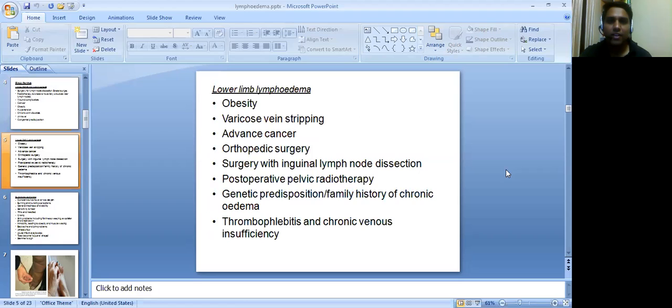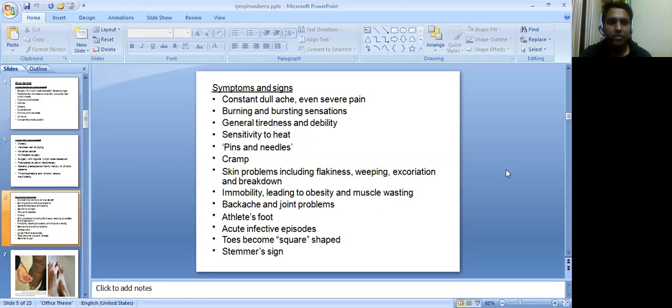Lower limb lymphedema risk factors include obesity, varicose vein stripping, advanced cancer, orthopedic surgery, surgery with inguinal lymph node dissection, postoperative pelvic radiotherapy, genetic predisposition, family history of chronic edema, thrombophlebitis, and chronic venous insufficiency.